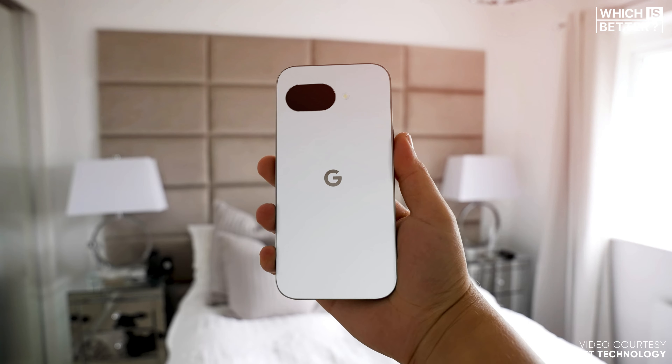As for my final verdict, if you're after the best overall experience and don't mind spending extra, the Pixel 9 is a no-brainer. But if you're all about getting maximum bang for your buck, the Pixel 9a looks like it could be an unbeatable choice. Either way, Google's got you covered with some truly exciting phones. Let me know what you think in the comments, and don't forget to like, share, and subscribe for more tech comparisons. See you in the next video!